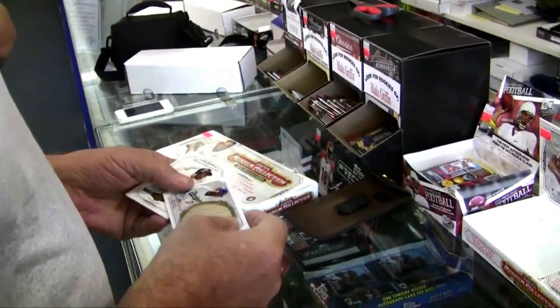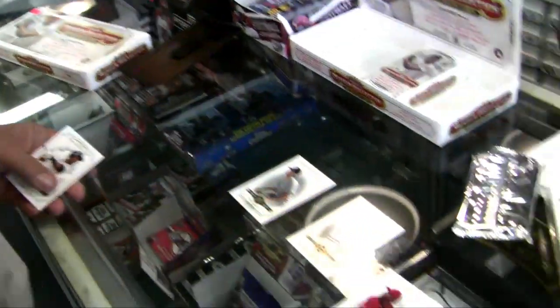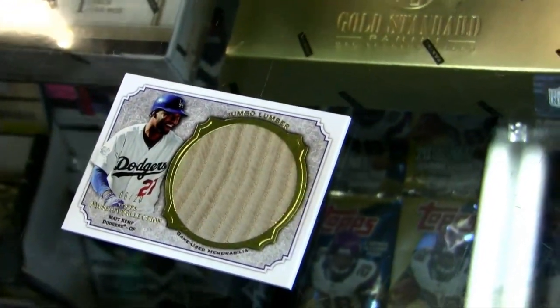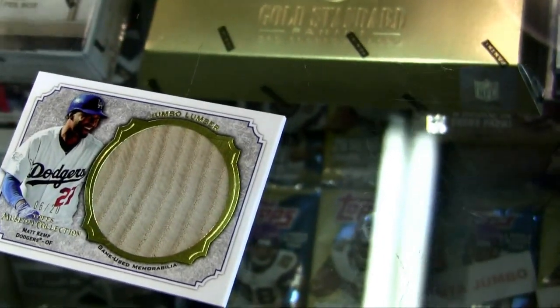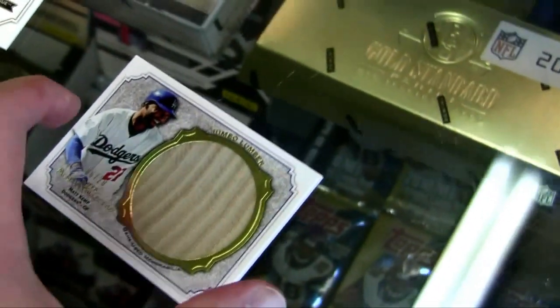A super bat! Jumbo lumber. Madcap, huh? Oh, look at those grooves. Look at that. What's the number? 1, 2, 3, 4, 5, 6, 7, 8, 9 — break bats.